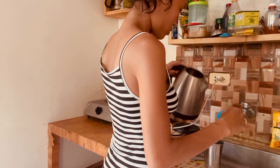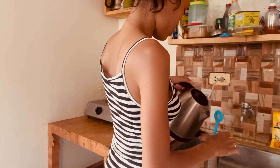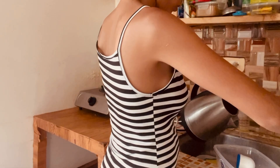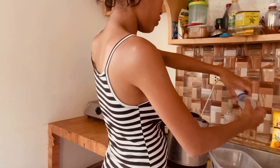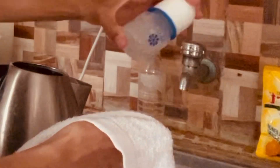A seamless approach to tackling both dishwashing and baby bottle cleaning: by optimizing your routine and staying organized, you can efficiently maintain a clean kitchen while ensuring your baby's feeding essentials are sanitized and ready for use. Washing dishes is not just a chore — it's a practice that contributes to a healthy, safe, and positive living environment.